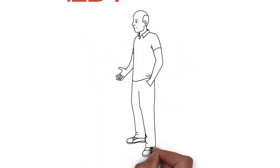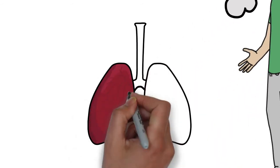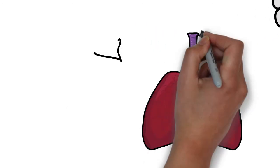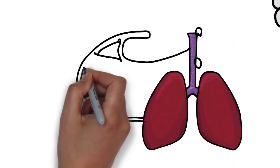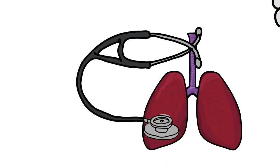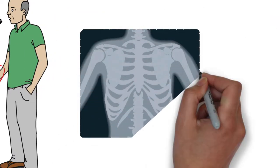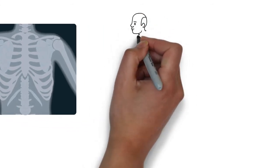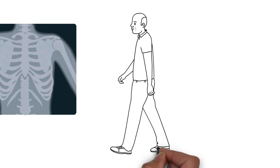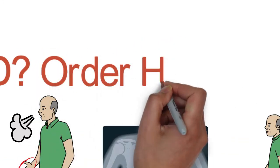When do you suspect ILD? For patients with exertional shortness of breath or chronic cough, listen carefully for crackles at the bases of the lungs. Examine the digits and joints for evidence of autoimmune disease. Order spirometry and a chest x-ray, and do an informal hallway walk test to look for exertional desaturation. If any of these are suggestive of interstitial lung disease, a high-resolution CT should be ordered.